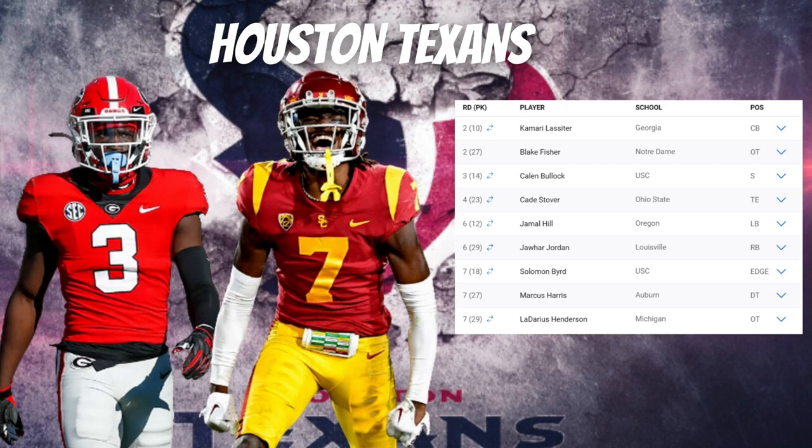In the third round, they selected Kalen Bullock, safety out of USC — one of my favorite safeties in the 2024 draft. He's very rangy, competitive at the point of catch, and has extreme length. He does a great job as a pure center-field safety. He reminds me a lot of Xavier McKinney — great sideline-to-sideline ability and someone you can trust as the last line of defense.